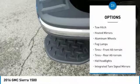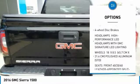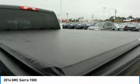Four-wheel drive, tow hitch, heated mirrors, aluminum wheels, fog lamps, front all-terrain tires, rear all-terrain tires, HID headlights, integrated turn signal mirrors, four-wheel disc brakes.